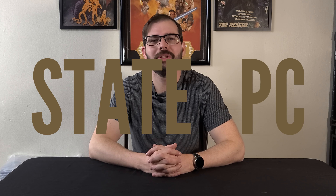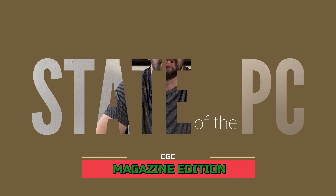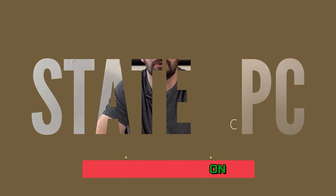Welcome back to Plot Hole Productions. I'm your host Nate Slater and this is State of the PC, magazine edition. We've gone through the universal label, the yellow label, and the signature series. Now we're going to go through my magazine collection, which isn't very many. It's a mix of signature series and blue label, so without further ado, let's get into it.